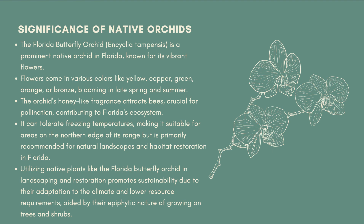They typically bloom in late spring and summer. Their honey-like fragrance attracts a variety of bees, which are the plant's primary pollinators, establishing them as an imperative feature of Florida's ecosystem, as stated by the Florida Wildflower Foundation.